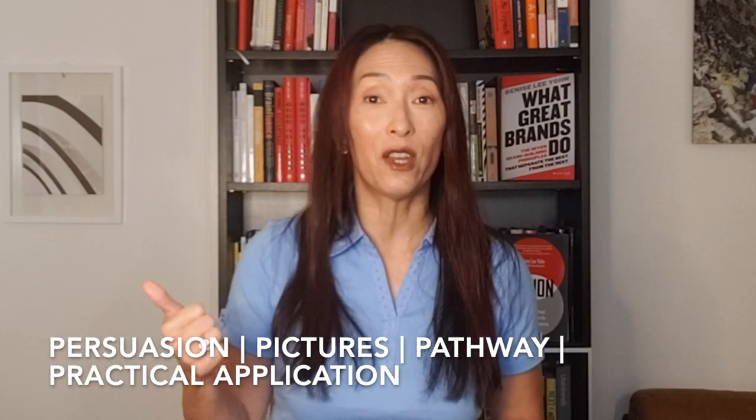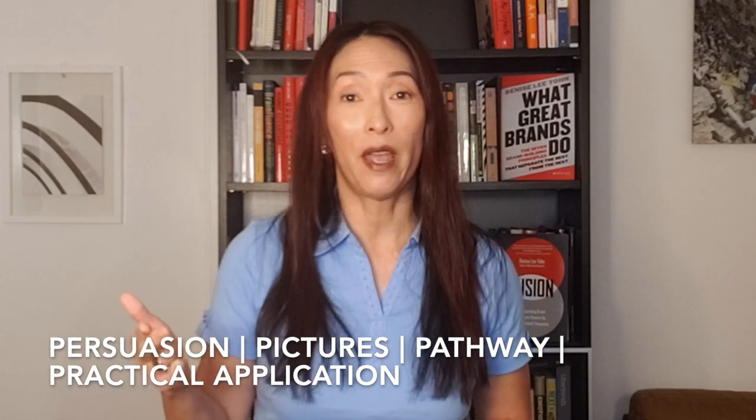One of my mentors explained it this way: he said you can't just tell people the what — you have to tell them the so what. So what should your audience do as a result of what you've told them? A powerful presentation incorporates these four P's: persuasion, pictures, pathway, and practical application. They're how you get people's attention, keep them engaged, and have a real impact on them.